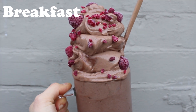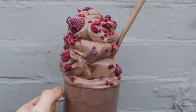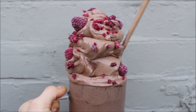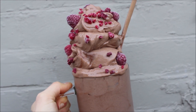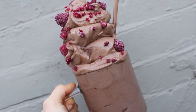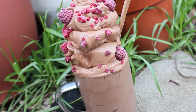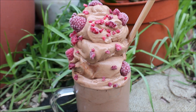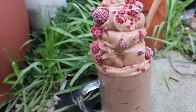For my breakfast, I made my absolute favorite thing — a lot of you have seen it quite often. This is my favorite breakfast and I have it so often. It was seven and a half frozen bananas blended in my Vitamix blender with about two to three tablespoons of raw cacao powder, and then I topped it with some frozen raspberry bits.